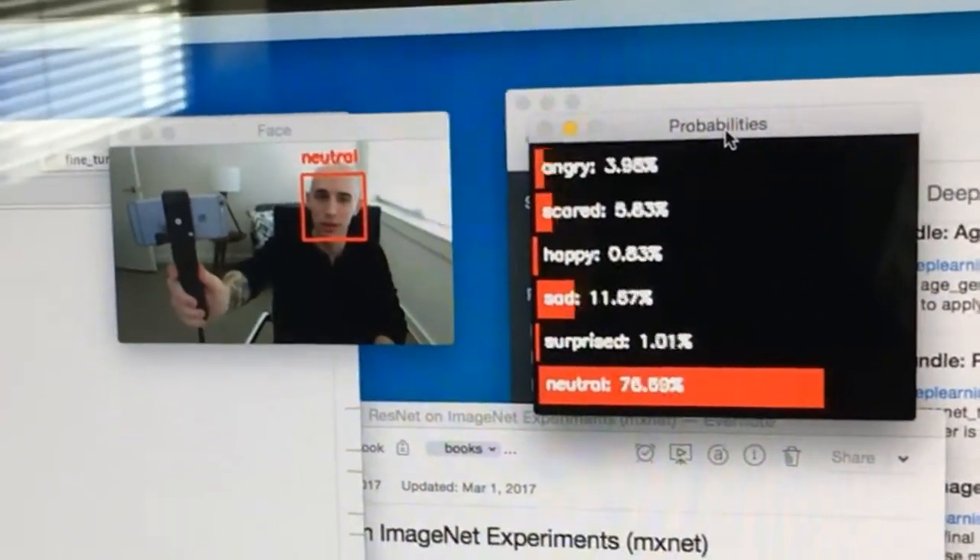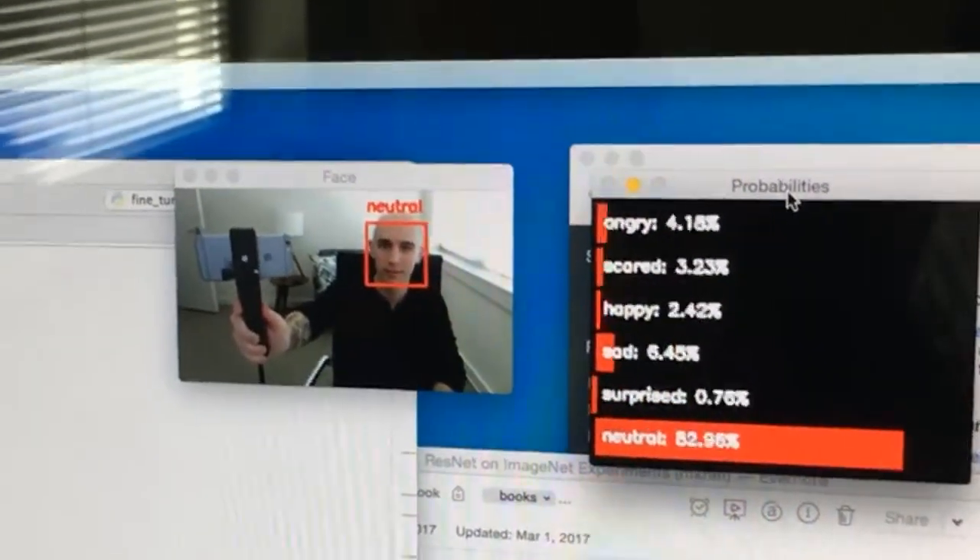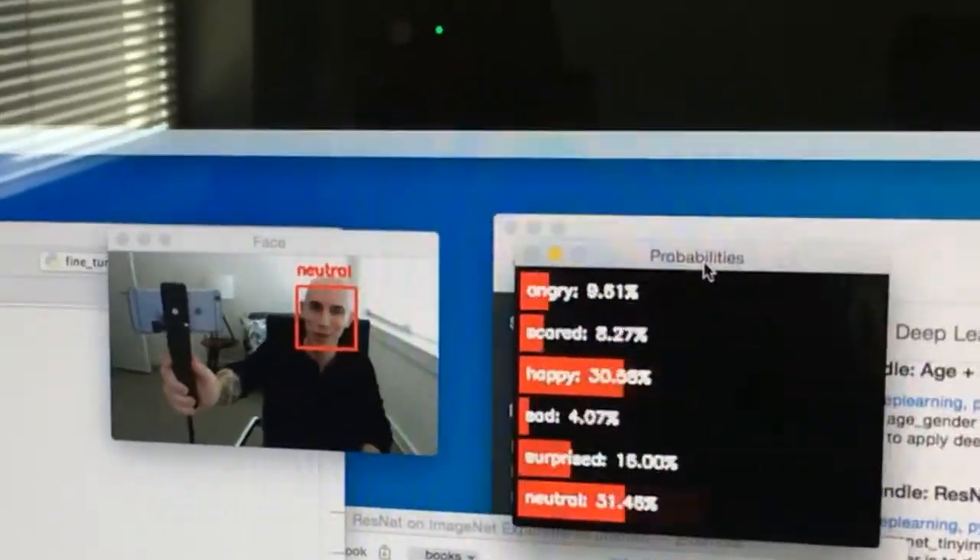I also use this workstation whenever I'm working with real-time video. For example, let's take a look at this convolutional neural network that I trained a little while ago to recognize facial expressions in video streams. As you can see here, my face is displayed as neutral, but I could also be happy, surprised, angry, or back to happy.